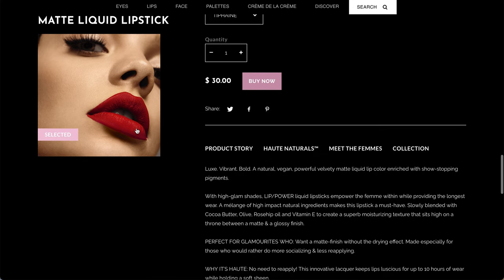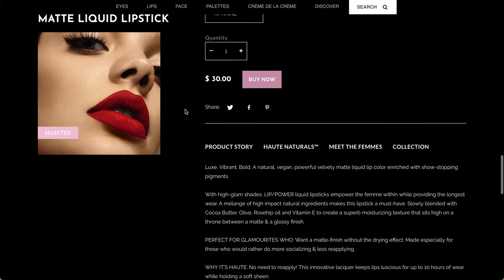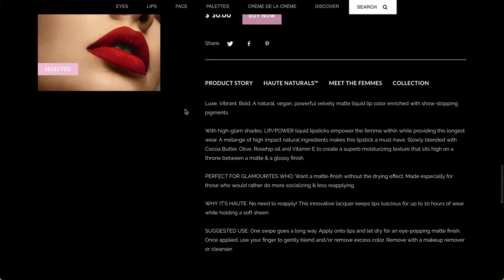The shade looks like a vibrant red. It says it's luxe, vibrant, bold, vegan, velvety matte liquid lip color enriched with show-stopping pigments. Slowly blended with cocoa butter, olive, rosehip oil, and vitamin E to create a superb moisturizing texture that sits high on a throne between matte and a glossy finish.